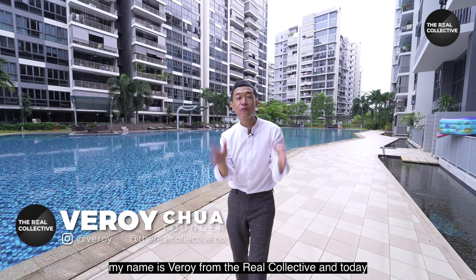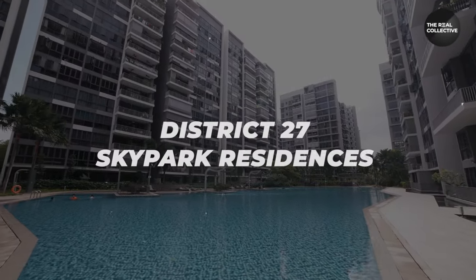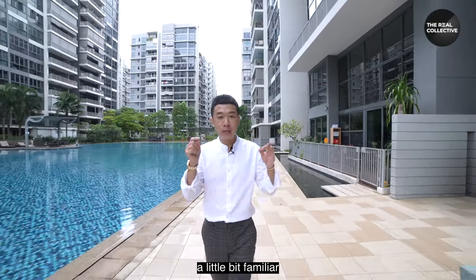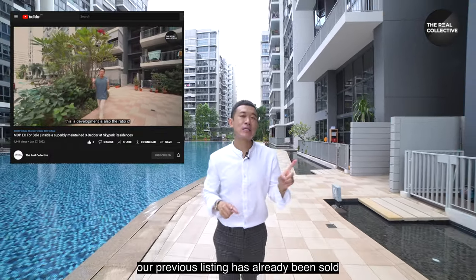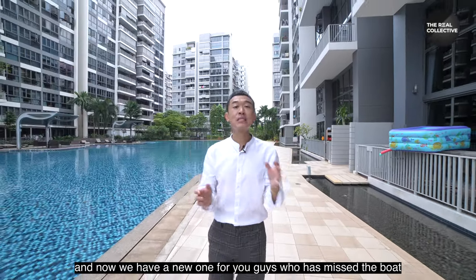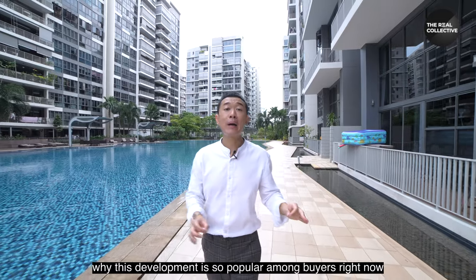Hey guys, welcome back. My name is Verroy from The Real Collective, and today we are at District 27 Sky Park Residences. If you guys find this place a little familiar, it's because this is the second time we are here — our previous listing has already been sold, and now we have a new one for you guys who have missed the boat.